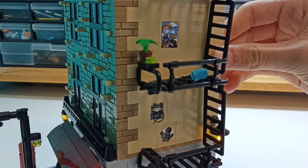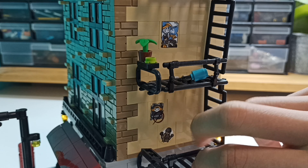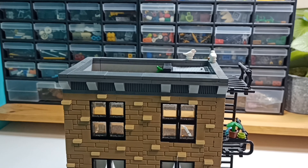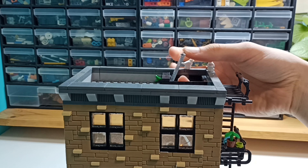On the side you can see some posters which are taken from the Overwatch set, from the Dorado Showdown. And as we go a bit more up, I'll show you the roof, where we've got two small pigeons and the entrance to the top of the roof.